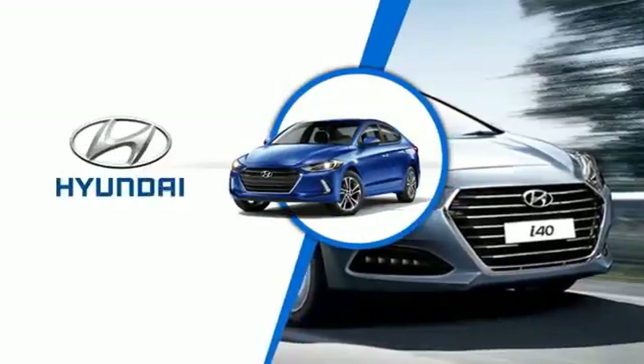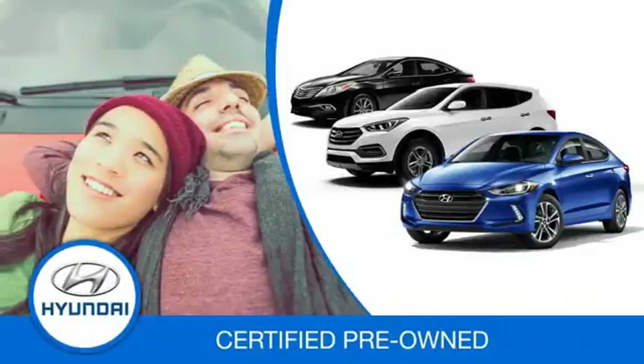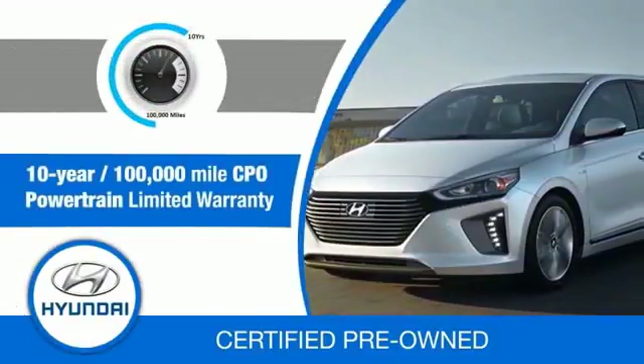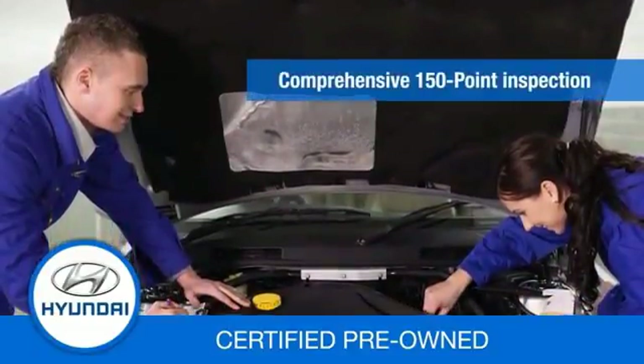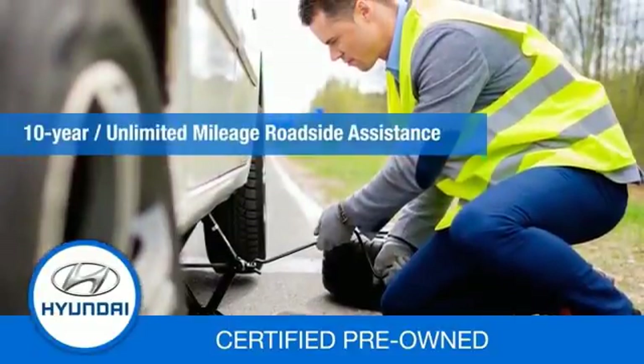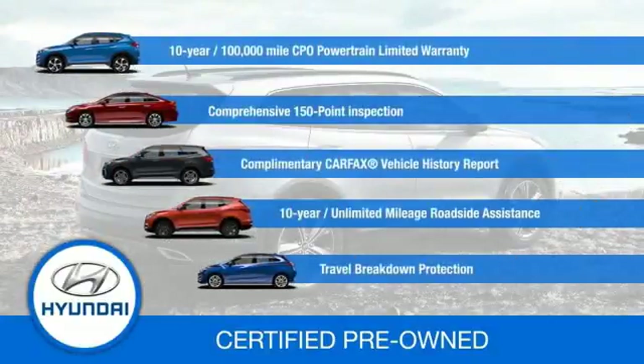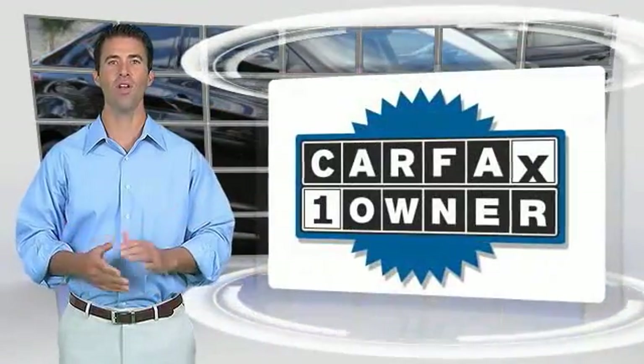Hyundai certified vehicles will provide you the confidence you desire in your next vehicle. All certified Hyundais come with a 10-year, 100,000-mile powertrain limited warranty, a comprehensive 150-point inspection, 10 years of roadside assistance, and much more. Contact your Hyundai dealer today to learn more about the Hyundai Certified program. This is a one-owner vehicle with a Carfax vehicle history report.